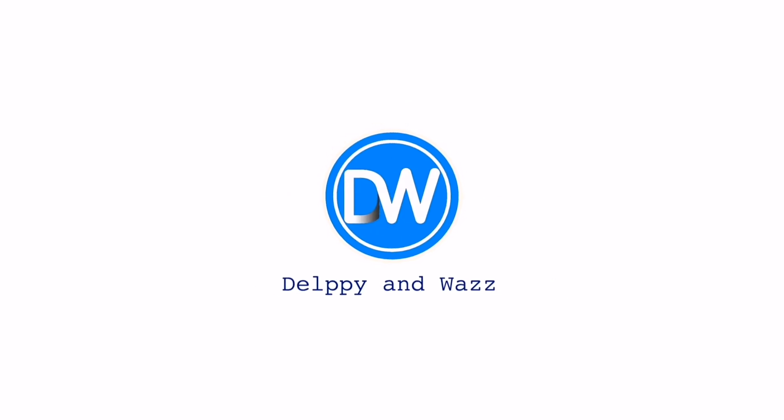I go by the name Delpy. Let's get started. Before I begin, please make it a point to hit the subscribe button, share, like, and comment in the comment section.